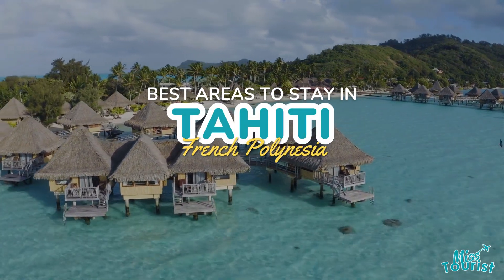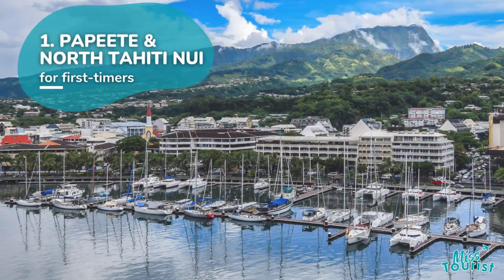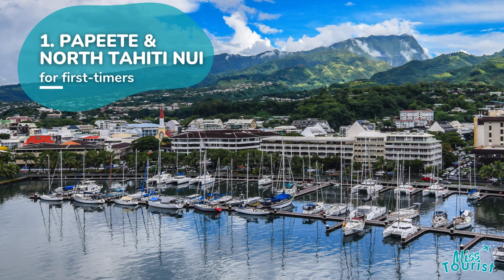Top areas to stay in Tahiti, French Polynesia. One: Papeete and North Tahiti Nui.